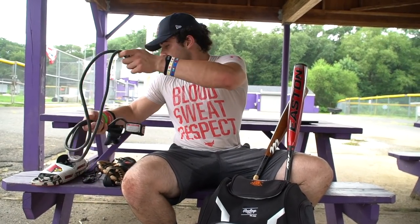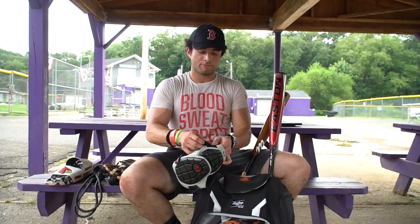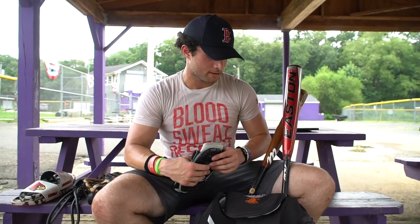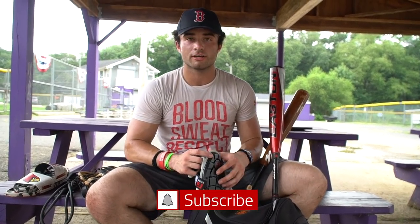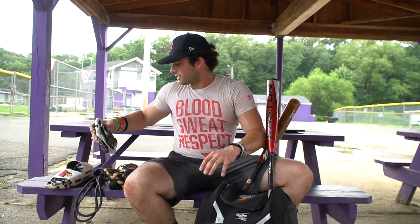This is my G-Form arm sleeve. I put it on my left arm when I'm up at the plate. I sometimes wear it in practice too — looks a little swaggy. I actually got this at the PG National as well; they gave one to everyone who attended the showcase. It obviously protects you from getting hit with a pitch or whatever.